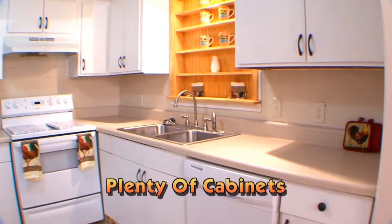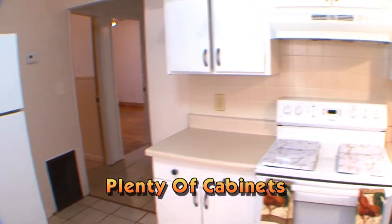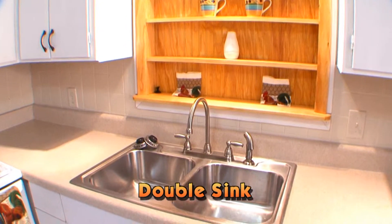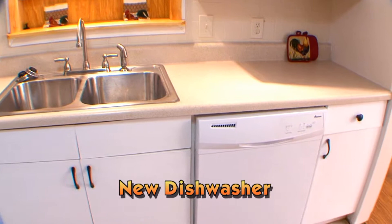The updated kitchen features plenty of cabinets, all the modern appliances, a decorative wood display shelf, a large stainless steel double sink, and a brand new dishwasher.